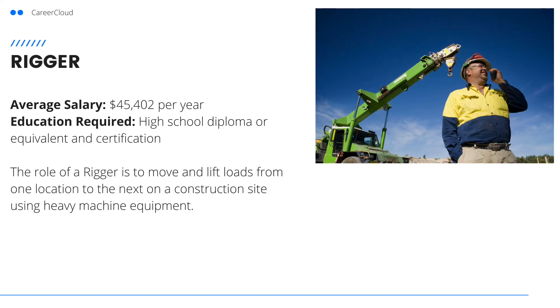Next is a rigger. The role of a rigger is to move and lift loads from one location to the next construction site using heavy machine equipment. To become a rigger, you'll need a high school diploma or equivalent and a certification.